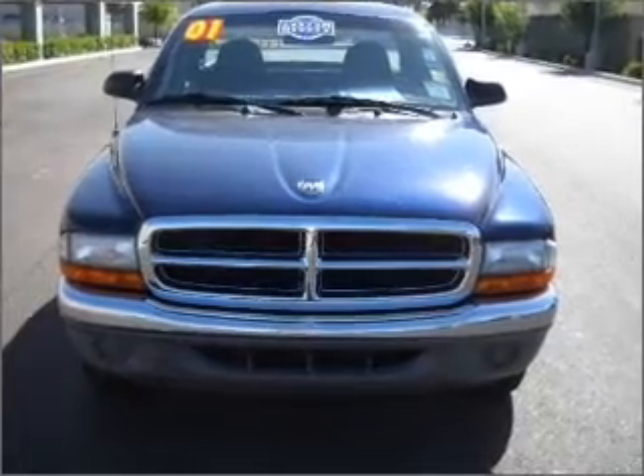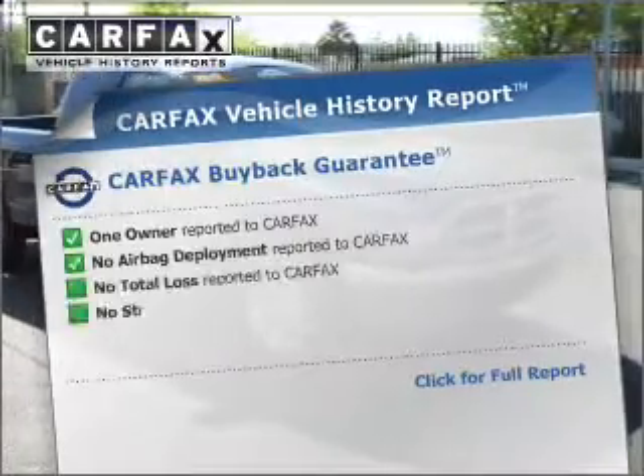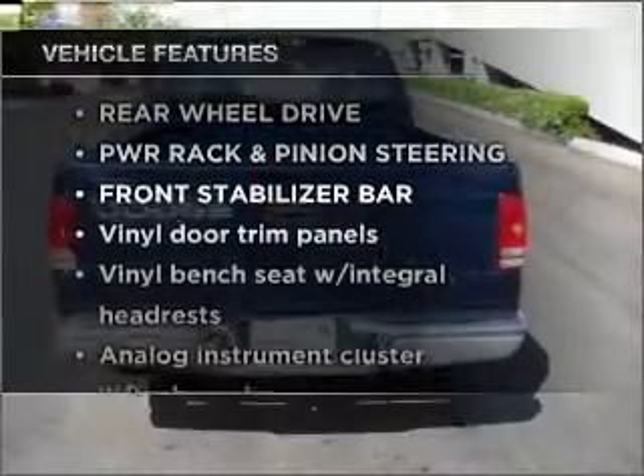The anti-lock braking system will help deliver you safely to your destination. An included Carfax Vehicle History Report allows you to purchase with confidence and the knowledge that your buy was a smart choice. Plus, enjoy these notable features that are included in this ride.